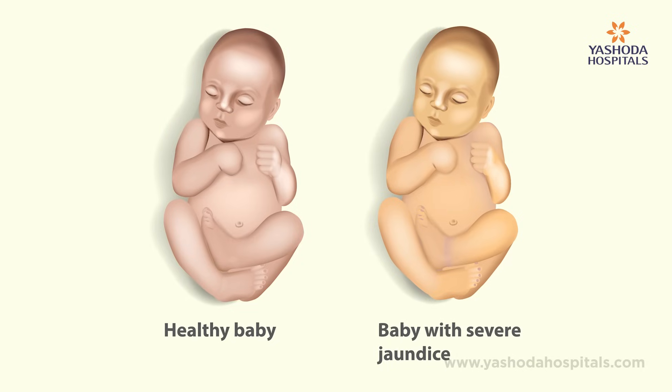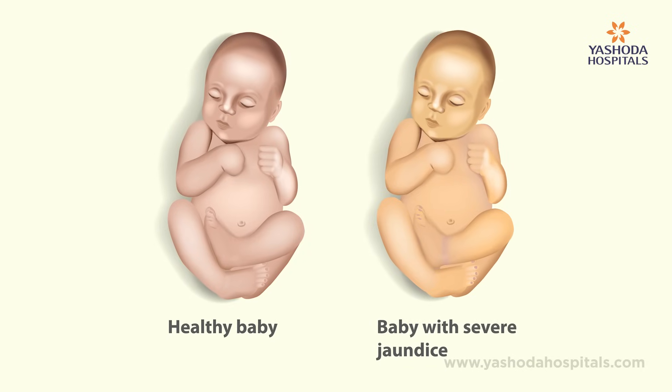Jaundice in the newborn is called Neonatal Hyperbilirubinemia. On the second or third day, jaundice is generally detected in newborns — sometimes even at birth — and 99% of the time it is absolutely safe, called Neonatal Physiological Jaundice. 60% of normally born babies have physiological jaundice, and 80% of preterm children — those born less than 2.5 kg — also have physiological jaundice.